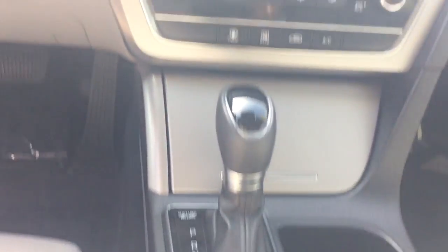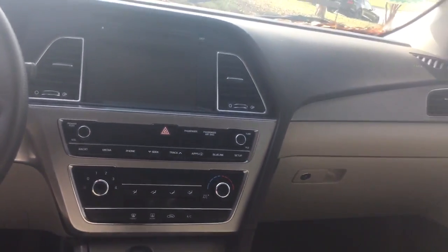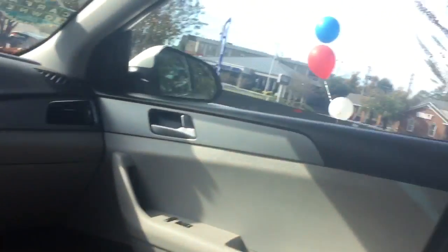It has power outlets, and it also comes equipped with Blue Link, which is Hyundai's telematic system. I can explain the details of that when you come down and test drive this car.